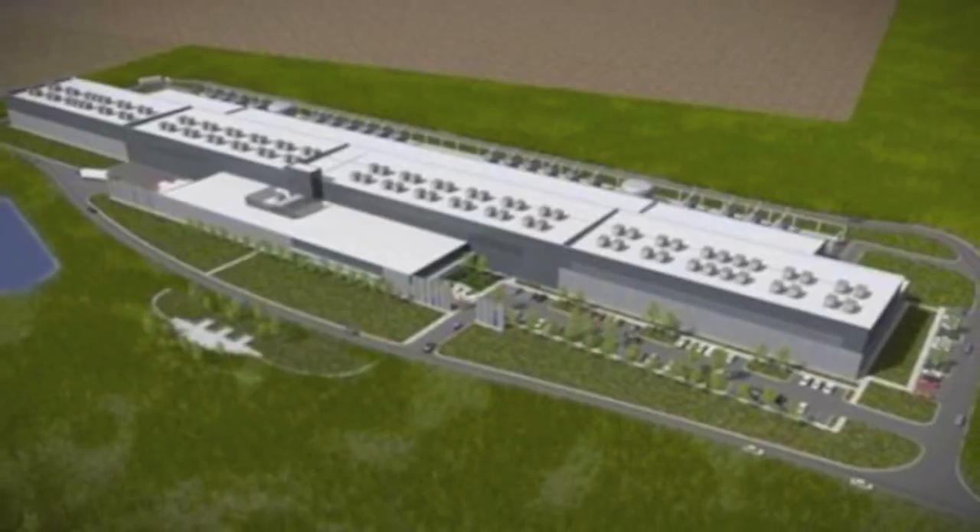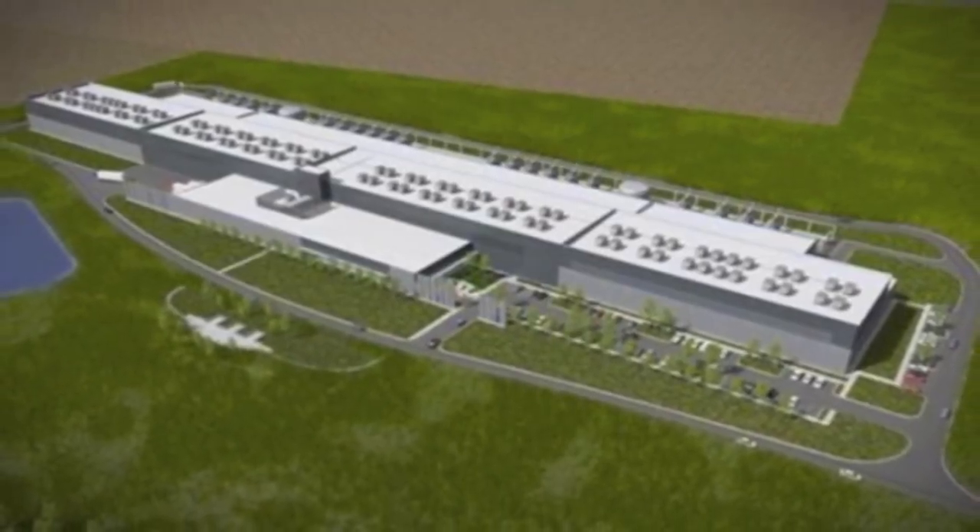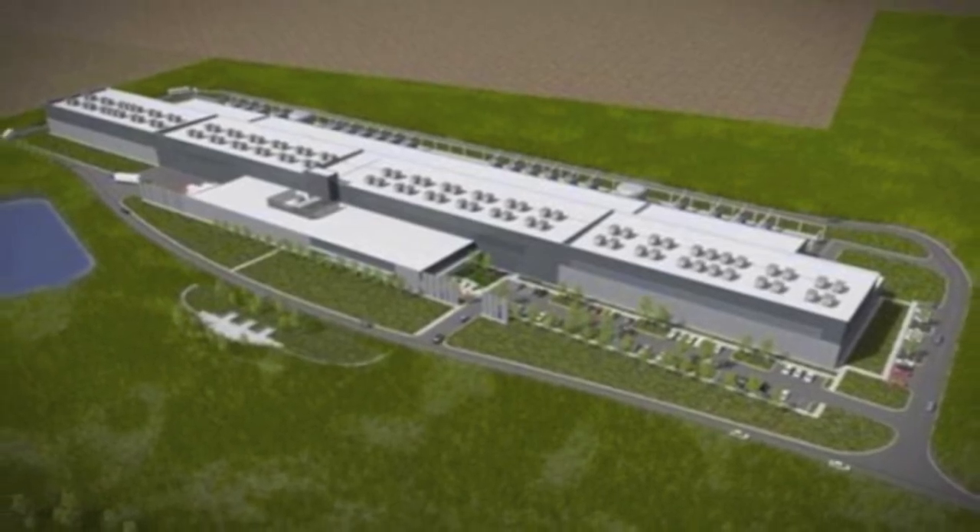Recently, the Facebook corporation announced that their new data center in Altoona, Iowa will be partially powered by wind energy.